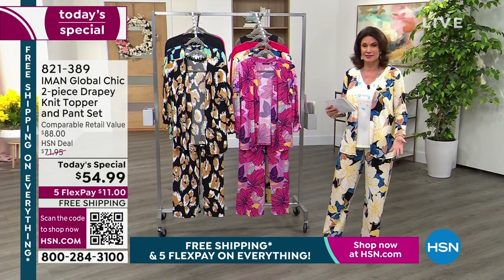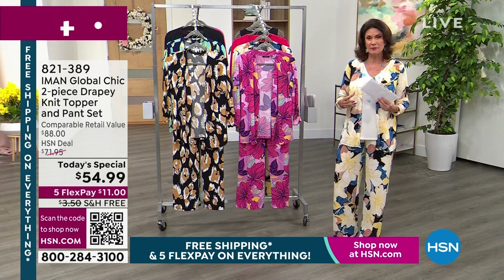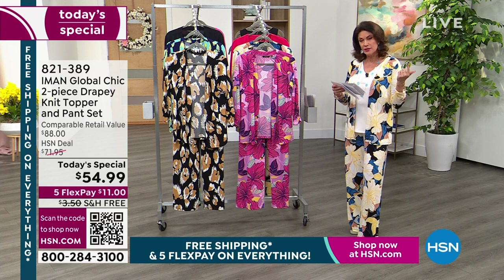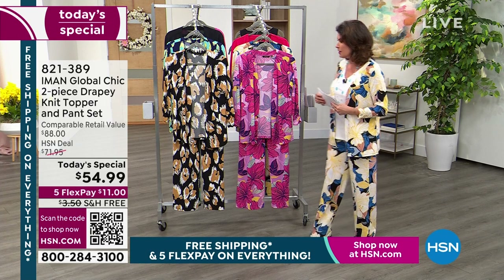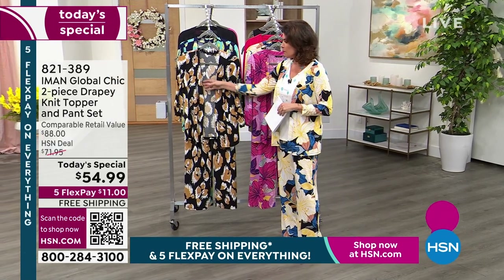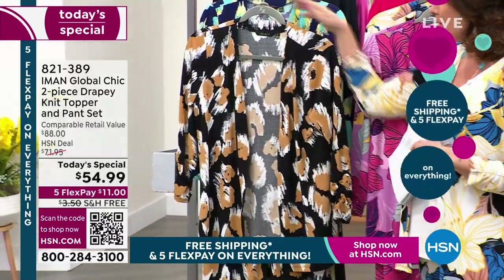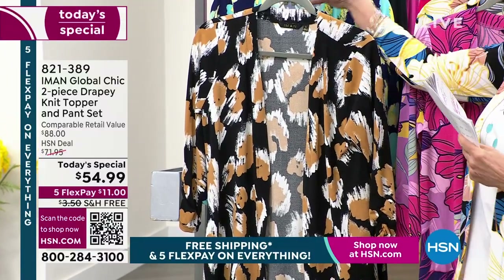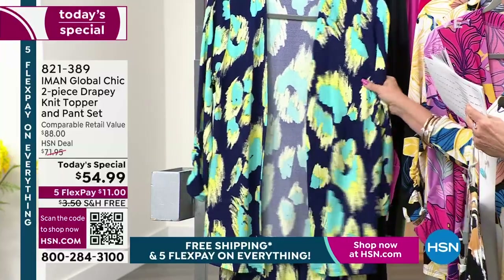These are our famous palazzo pants — I don't know how many pairs I have bought. Let me go through the colors. We have petite, average, and tall sizes, extra small through 3X. Starting with our black cheetah — it has been one of our top sellers by far, just a beautiful pattern. You get the topper, which is about 27 inches in length, and the palazzo pants. This is going to be our bright navy blue.